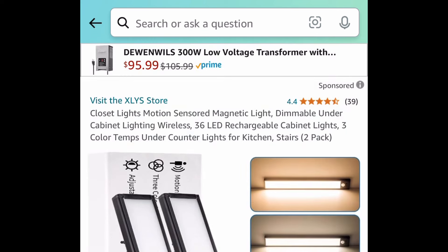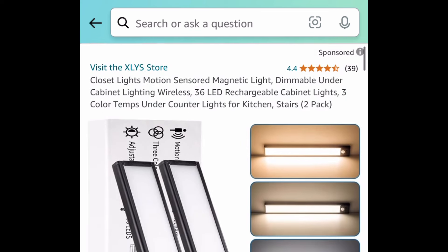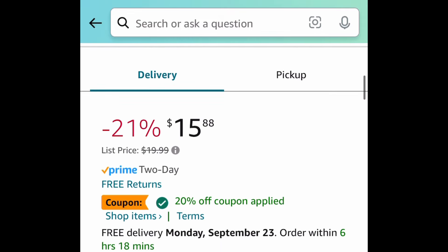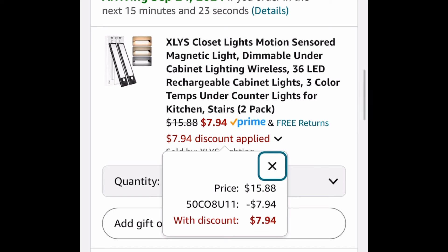Next deal: we have this two-pack of motion sensor under-the-cabinet lights — these are rechargeable, by the way. This one is currently priced at $15.88, but with our code it's going to be $7.94 for both.